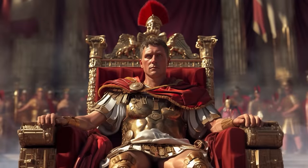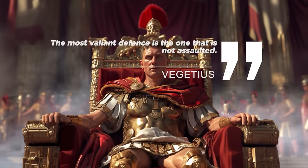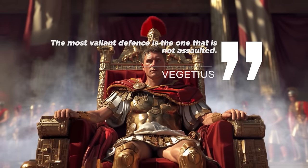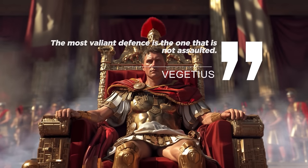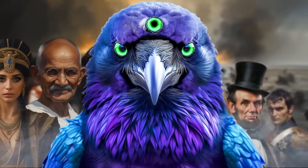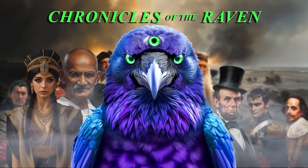As the military strategist Vegetius once wrote, "the most valiant defence is the one that is not assaulted." The fortifications and traps of the Roman legions exemplified this philosophy, sowing fear amongst foes and forcing them to confront an enemy as disciplined in not fighting as they were in battle. Join us as we venture into the treacherous battlegrounds of the ancient world. Welcome to the Chronicles of the Raven.